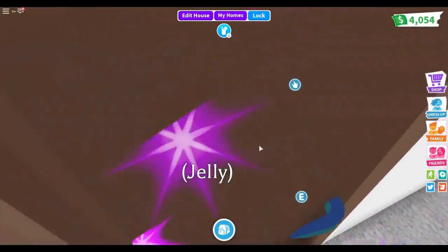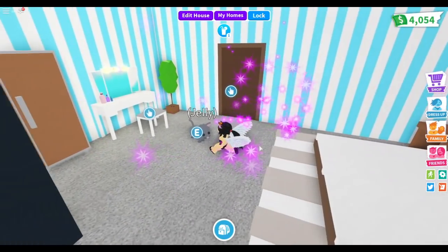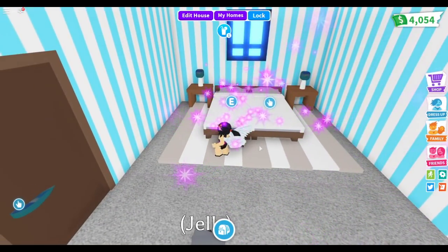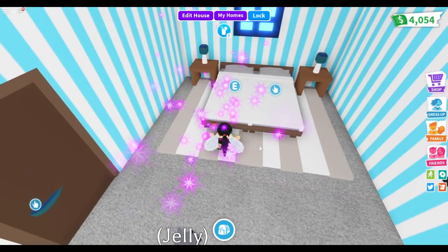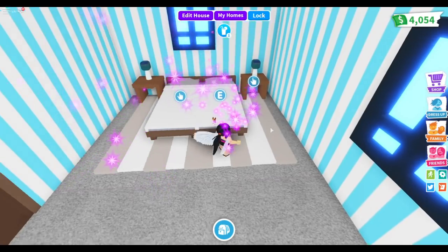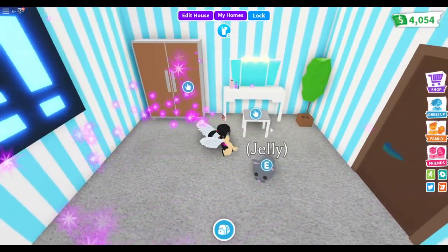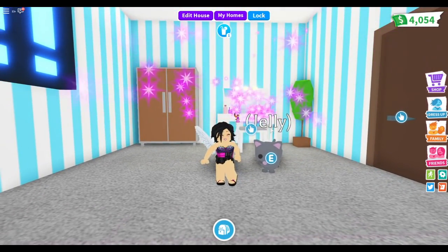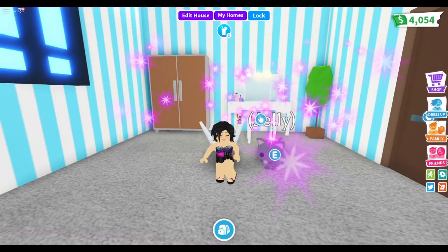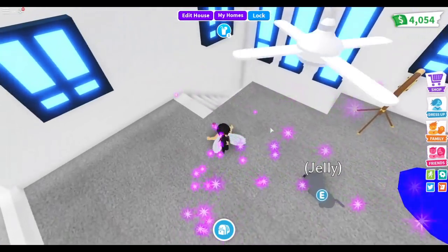Last time this room was empty — this is going to be the parents' room. I put two beds together to make one big bed, added nightstands, lamps, a wardrobe, and a vanity for the mommy so she can check her makeup and comb her hair. That's pretty much it for the house.